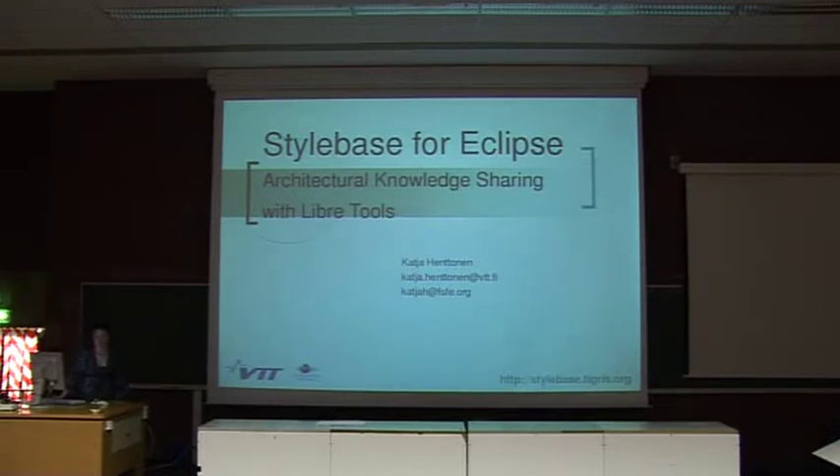My name is Katja Henttonen and I work in a small open source project called Stylebase for Eclipse. I also work for VTT, Technical Research Center of Finland. I'm a project manager in a research project on open source software.